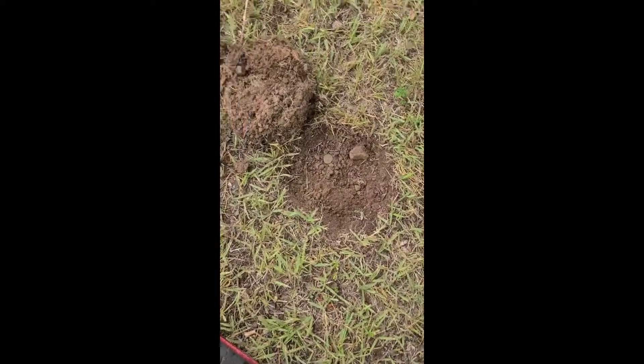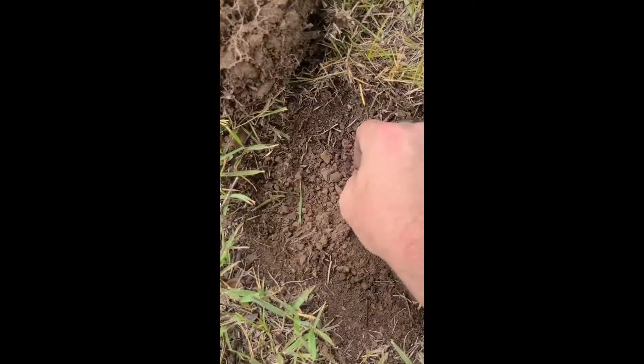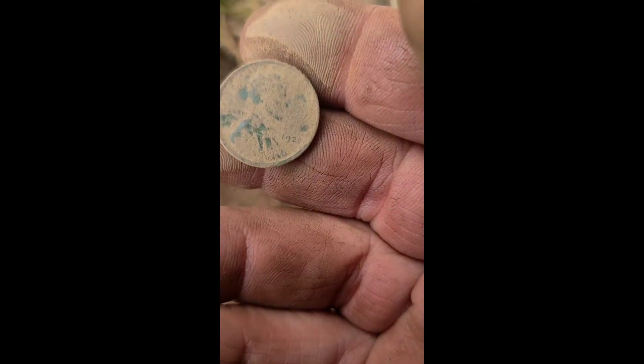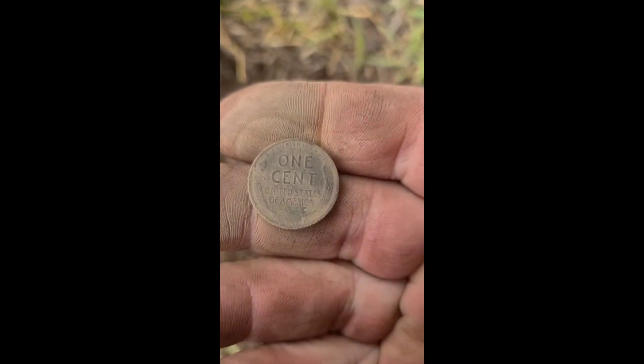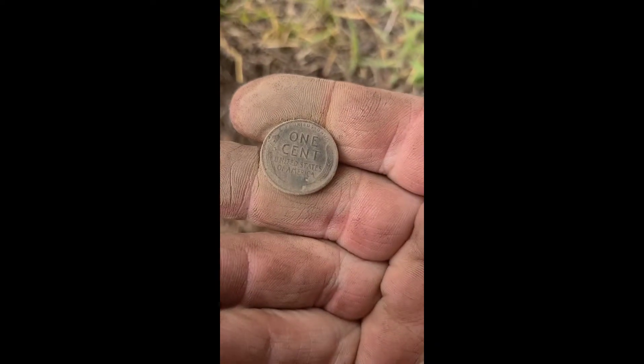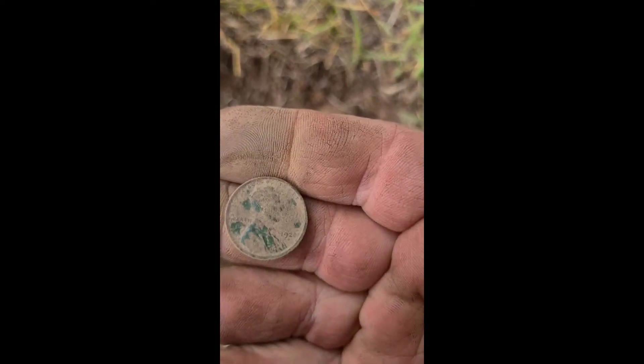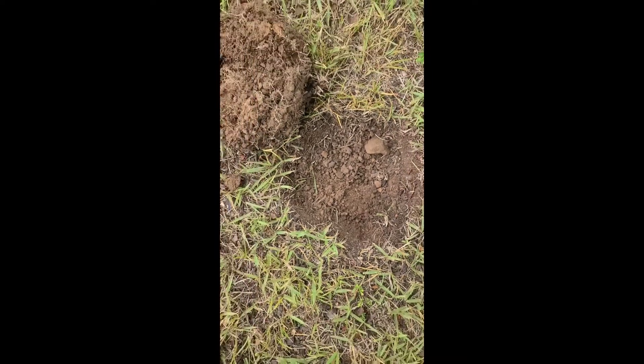Alright, very next signal — not even six feet from where the Mercury dime was. About the same depth. Got a wheat penny. 1920 — 1920 wheat penny. The back's cleaning up good. A lot of green on the front, but it looks like the front's going to clean up pretty good too. Alright, let's go get some more.